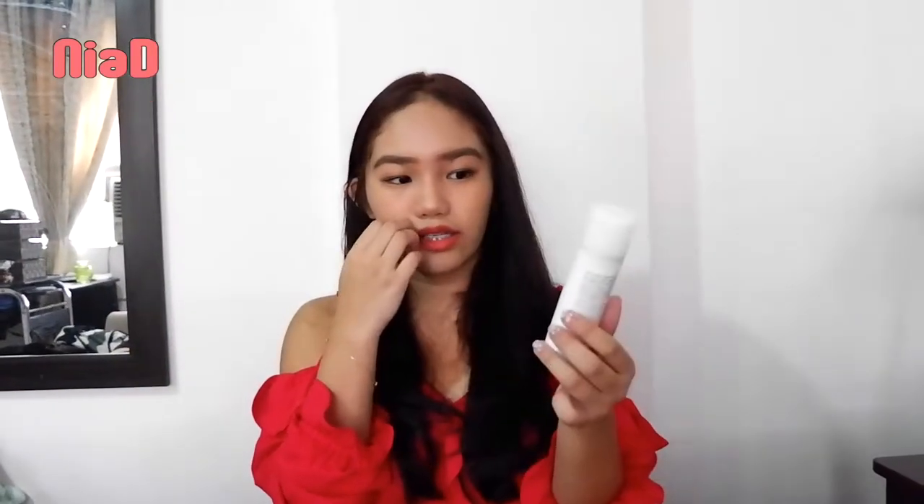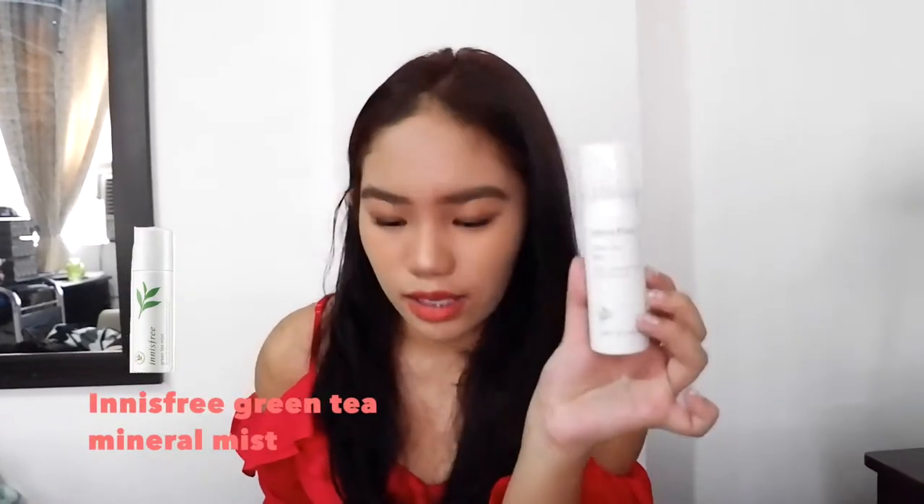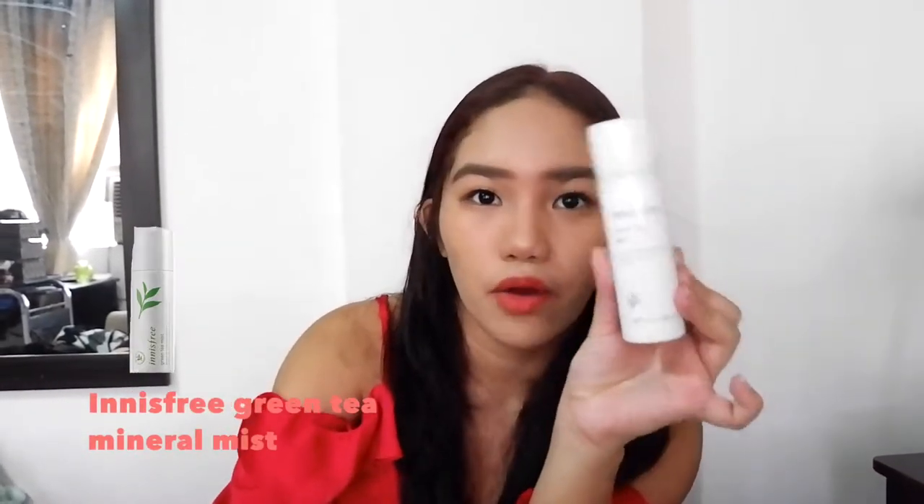Next is the Innisfree Green Tea Mist. I didn't recognize it at first because the packaging changed, but it's really good. I bought two of the small ones and one big size — the big one isn't with me right now.